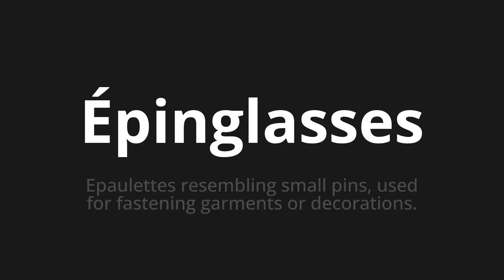Welcome to this pronunciation video. Today we will be focusing on a new word that you might find challenging or intriguing. So let's dive into today's word: Epanglas, which means epaulettes resembling small pins used for fastening garments or decorations.